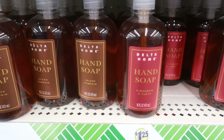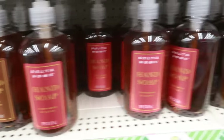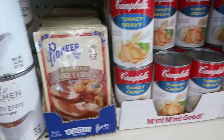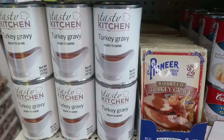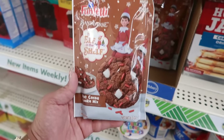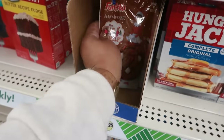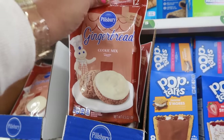We have the Delta Home soaps — 16 fluid ounces — there's cinnamon and clove and spiced pumpkin. I remember seeing warm vanilla in the past but not these two. There's some Campbell's turkey gravy roasted turkey gravy packets — makes two cups — or you can get Tasty Kitchen turkey gravy. The Elf on the Shelf has a hot cocoa cookie mix and you can make 12 cookies out of this pack. Pillsbury also has a gingerbread cookie mix — you can make 12 cookies out of that one too.